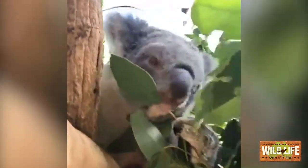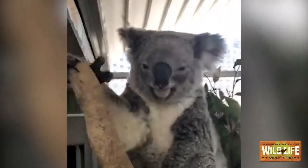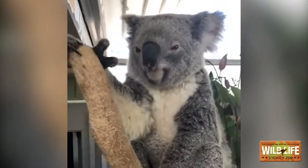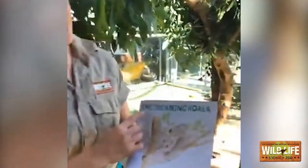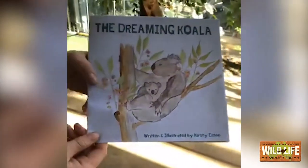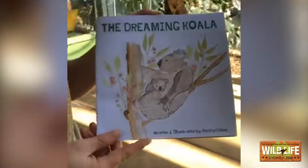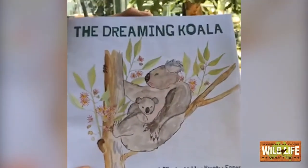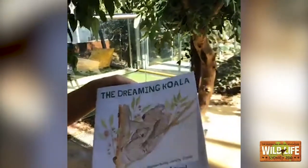We've also got just a few more koalas. We've got one all the way up the top of the tree — this is Cora. Today we're going to be reading a beautiful story called The Dreaming Koala, written and illustrated by Kirstie Essen. Really special is that Kirstie is one of our team members here at Wildlife Sydney Zoo, and she's written and drawn this incredible book for us today.